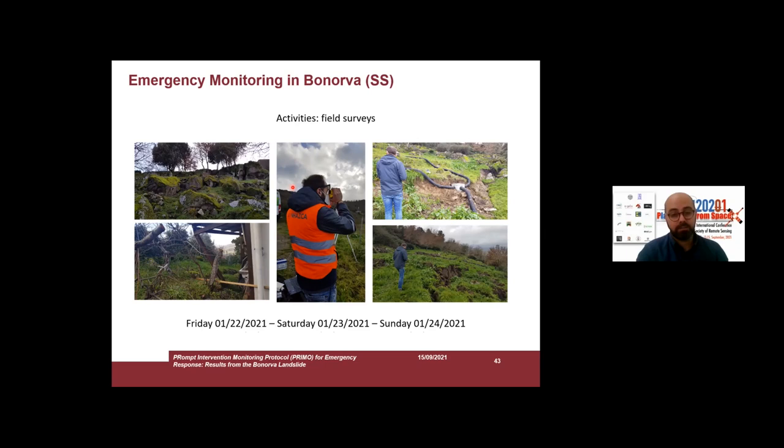In a few days, we performed several activities in the field. The timeline shows logistic and organization details. In the first day, we carried out a field survey directly on the landslide body — you can see some trenches and water collection systems.